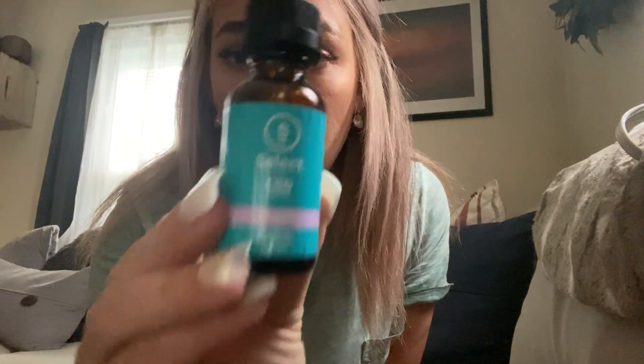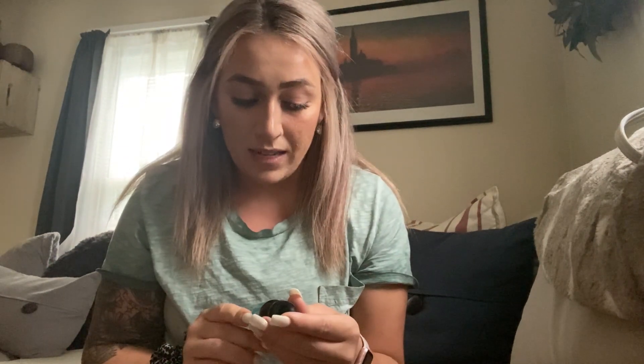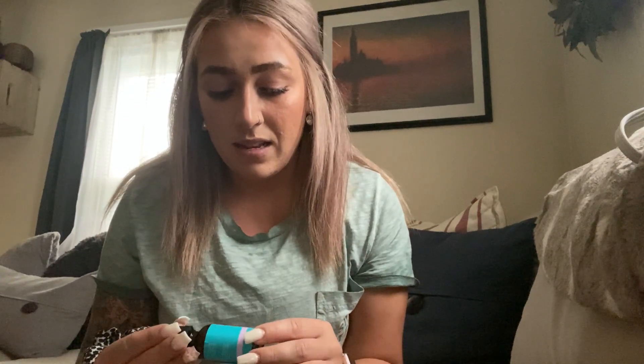These are the two products that I primarily use. This is the CBD drops in lavender. This has 30 servings and there are 1000 milligram servings. That's the highest dosage that you can purchase over the counter in the state of Maine. And this stuff has been a game changer for me.